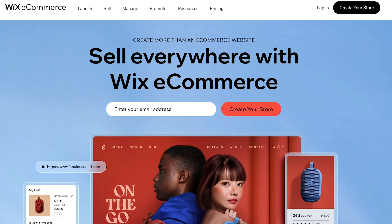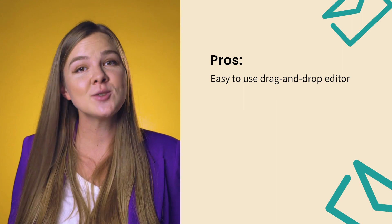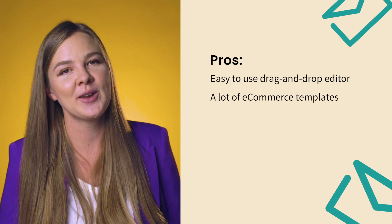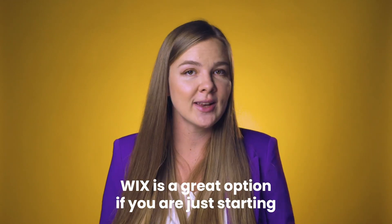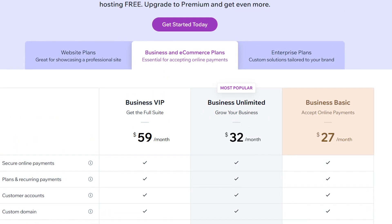Let's start with the first platform on my list: Wix. A well-known website builder, Wix also offers an e-commerce platform that is great for beginners who want to run small stores, especially if you're not so much into tech. It's very easy to build a website thanks to their drag-and-drop editor, and they offer more e-commerce templates than the other platforms I'm going to mention in this video. Building a basic website is free on Wix, but you need to pay if you want to access their e-commerce features. Wix is a good option if you're just starting an e-commerce business and are not planning to sell many products, or if you're looking for an easy plug-and-play option and want a good-looking store that just works. The basic plan for e-commerce starts at $27 per month, so it's a great choice if you don't have a big budget.